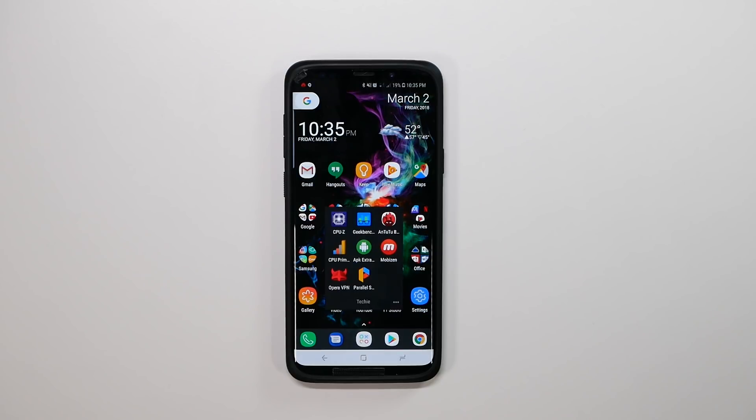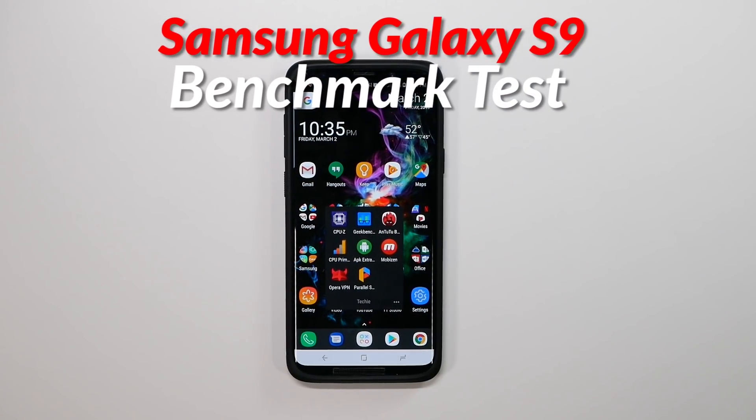Hello, this is Ricky, the YouTube Tech Guy. Hey guys, so today we're bringing you the benchmark test for the Galaxy S9.